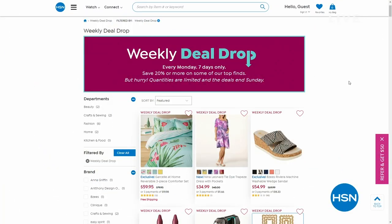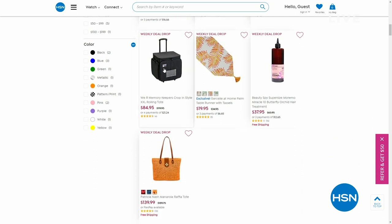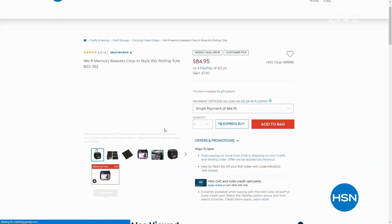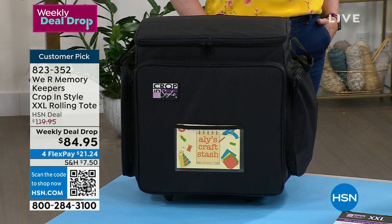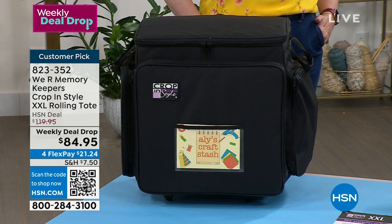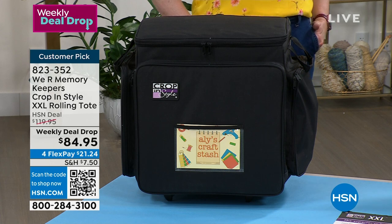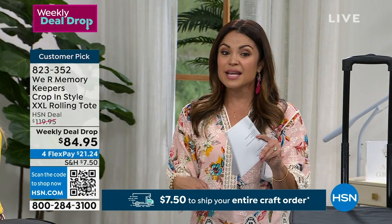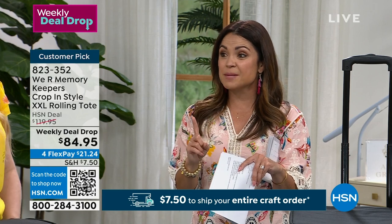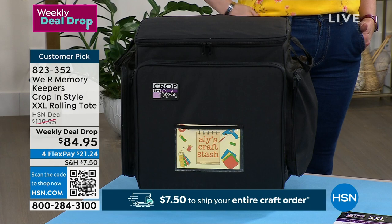Welcome back, everyone. It is a big crafting day and we're about to share a weekly deal drop with you. Weekly deal drops are on HSN.com — incredible deals, but only for one week or while supplies last. Our weekly deal drop from We Are Memory Keepers — we're going to keep you organized on the go and help you crop in style. This is the XXL Rolling Tote, a major customer pick. People love this to keep organized and ready to go anywhere. Created for crafters, but makeup artists, vendors, teachers — so many people have jumped into this Crop in Style bag. Usually $119.95, we're at $84.95 right now. Your entire crafting cart will ship for a flat $7.50 — $7.50 to get this and full of supplies.